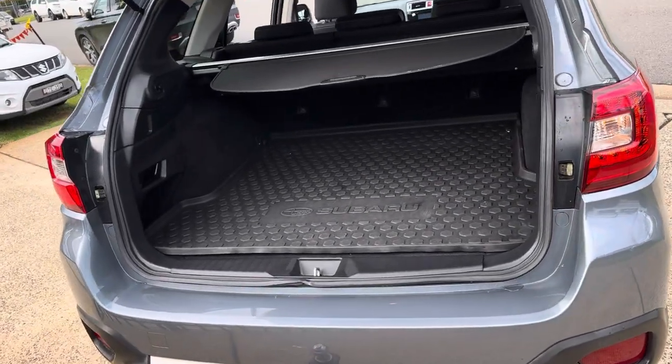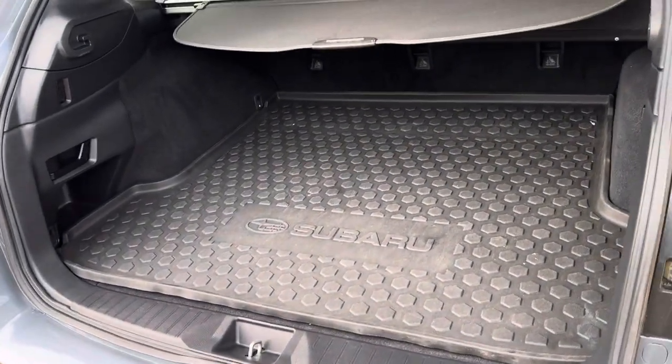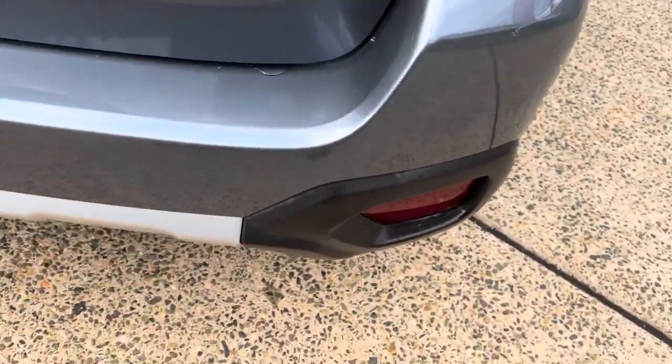Absolutely generous boot area and luggage compartment with a rubber mat protecting your carpet, and a tow pack fitted.